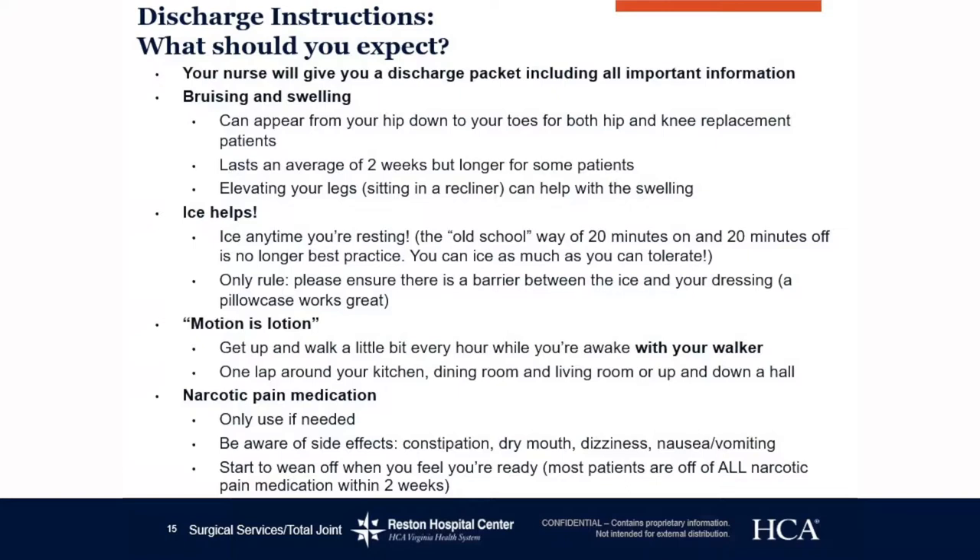You may be sent home with prescriptions such as tramadol or oxycodone, and we will give you all of that information before you are discharged. Please start with the lowest amount of pain medication — tramadol first. Then if a couple hours later your pain is not getting better or is getting worse, go ahead and take the oxycodone. Please be aware of the side effects of oxycodone, such as drowsiness, dizziness, nausea, vomiting, and constipation.